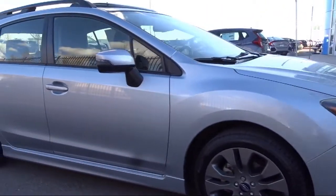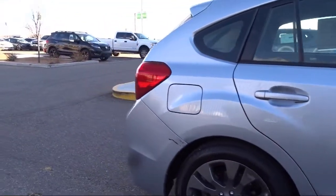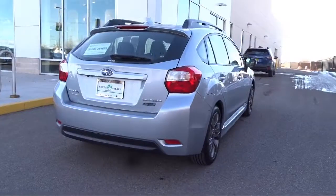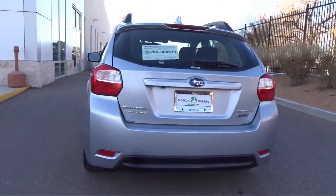It also features a rear view camera, leather wrapped steering wheel, air conditioning, Subaru Starlink 7.0 multimedia plus system, traction control, and has less than 55,000 miles on the odometer.